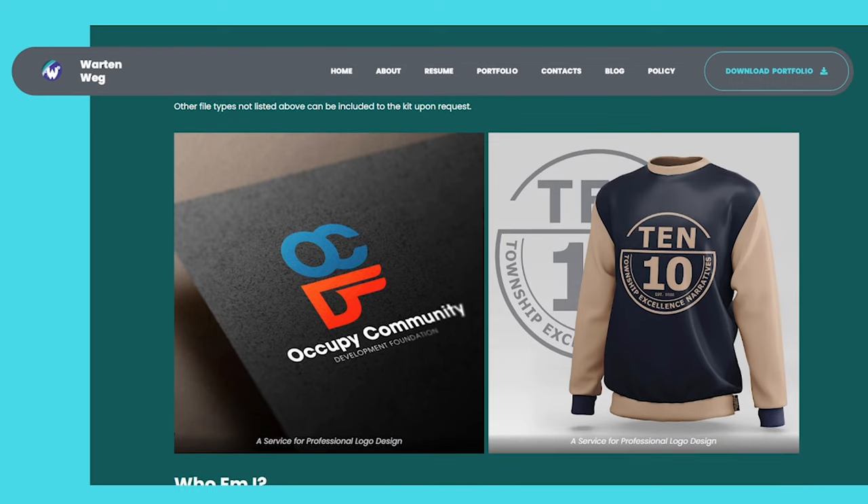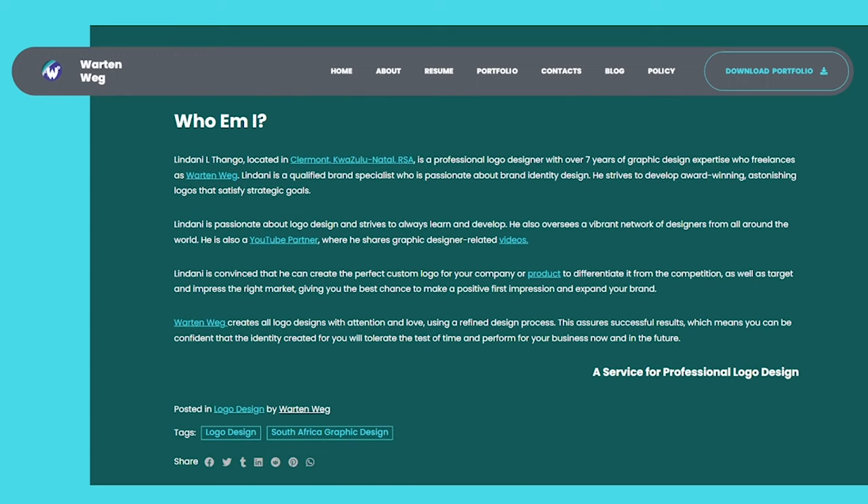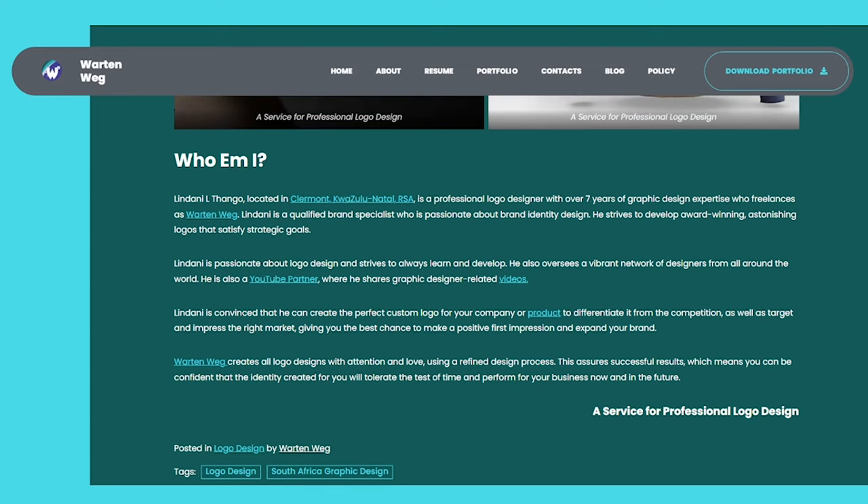Who am I? Lindani Elfango, located in Claremont, KwaZulu-Natal, RSA, is a professional logo designer with over seven years of graphic design expertise, freelancing as War10Wegg. Lindani is a qualified brand specialist who is passionate about brand identity design. He strives to develop award-winning, astonishing logos that satisfy strategic goals. Lindani is passionate about logo design and strives to always learn and develop. He also oversees a vibrant network of designers from all around the world and is a YouTube partner where he shares graphic design-related videos.